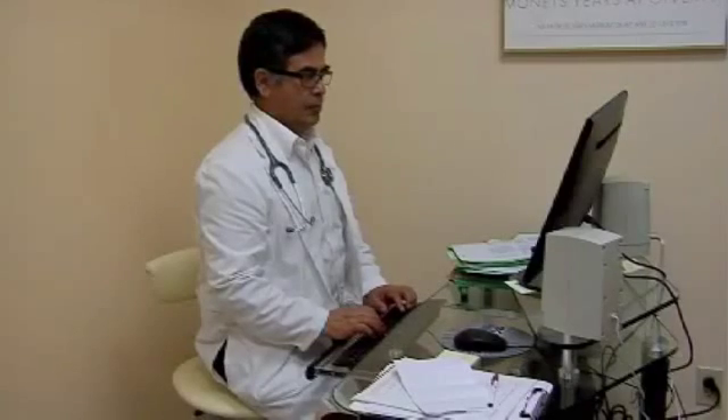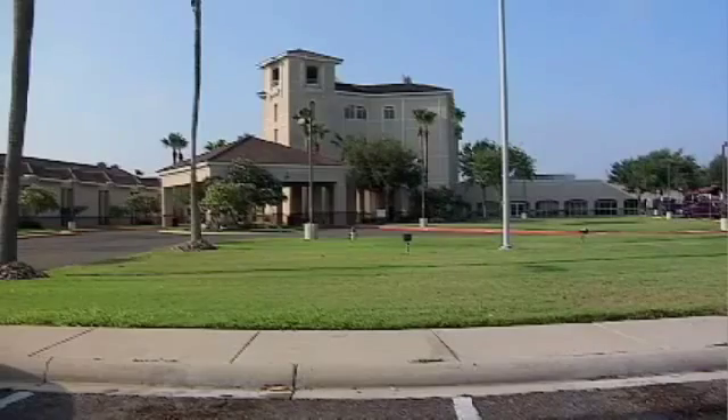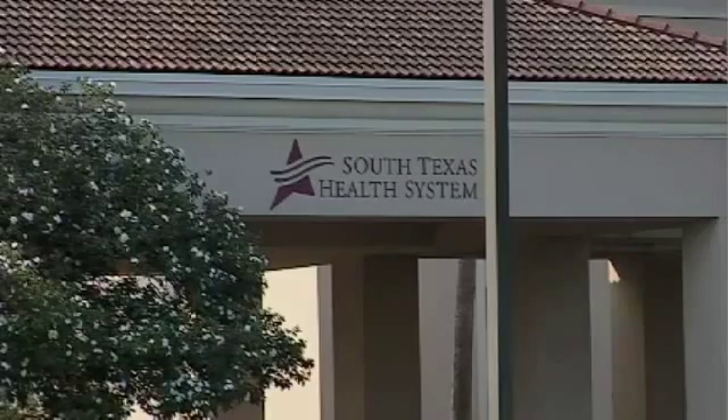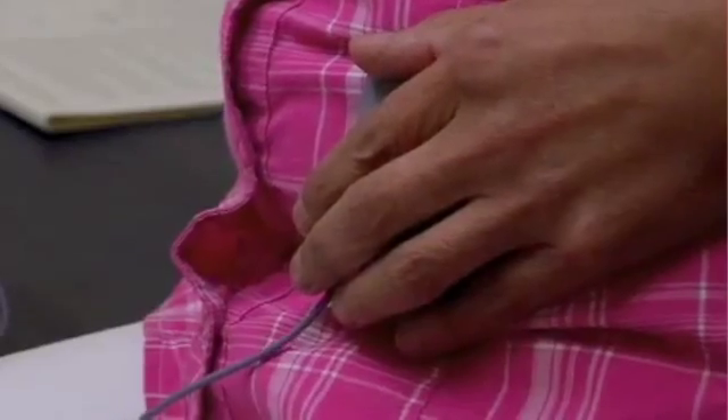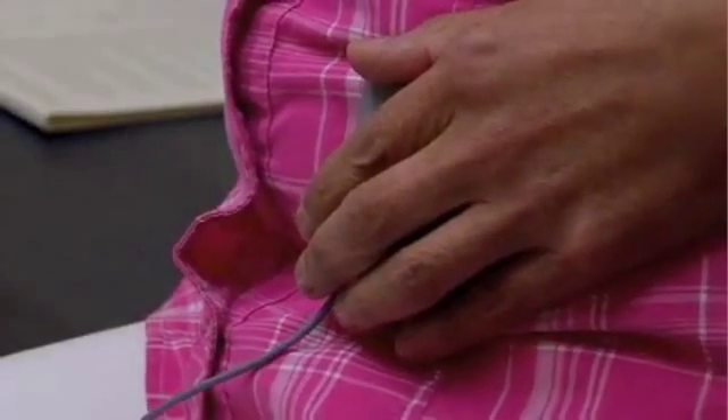The technology has been around for more than a decade, but it's a relatively new procedure to hospitals in the valley. The Edinburgh Regional Medical Center recently acquired the training and equipment to offer the procedure. Isabel was the second patient to get the device, and since October, about two patients a month get the surgery.